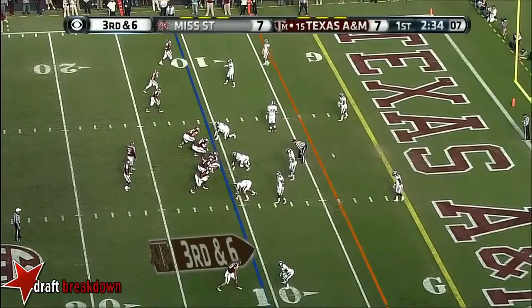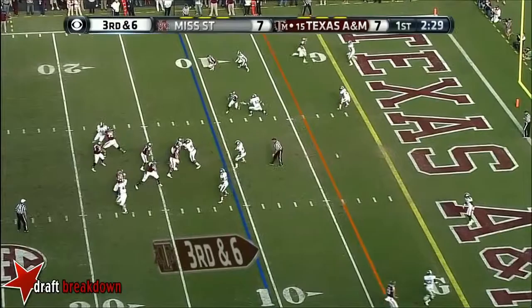Down situations, mug those linebackers up, bring pressure off the outside edge here — they rush three. Running out of time and that pass is picked off. Throwing late.